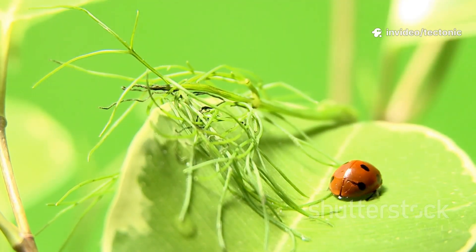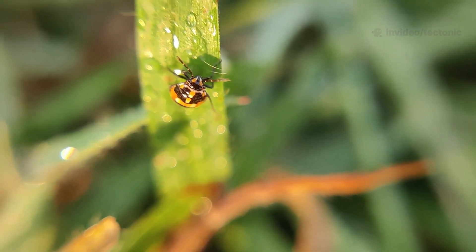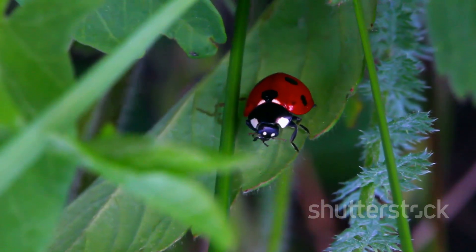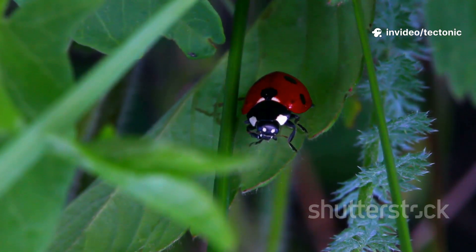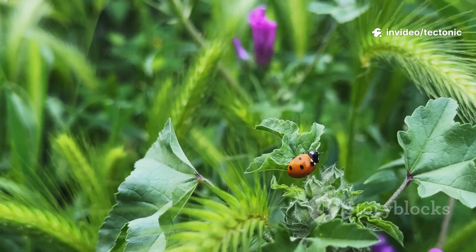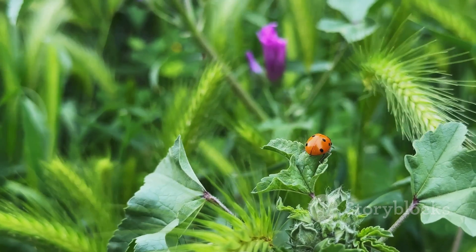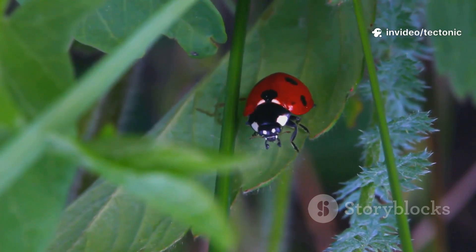Finally, the pupa case splits open and a fully formed adult ladybug emerges — the fourth and final stage. When it first comes out, its shell, or elytra, is soft and pale yellow. The ladybug will rest for a few hours while its shell hardens and its famous bright colors and spots appear. Once its wings are ready, the adult ladybug will fly off to find a mate, lay its own eggs, and continue the cycle — and of course keep eating aphids, helping gardeners, and continuing its important work as one of nature's tiny guardians. The entire journey from egg to adult is a true marvel of the natural world.